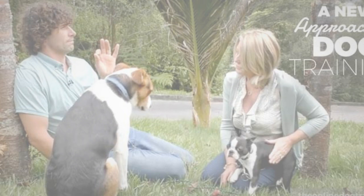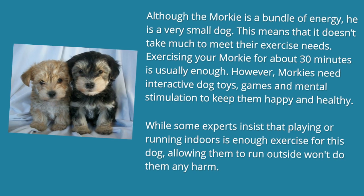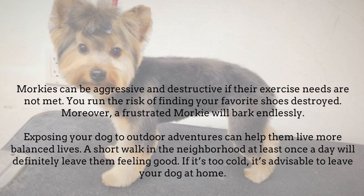Morkie Exercise Needs. Although the Morkie is a bundle of energy, he is a very small dog. This means that it doesn't take much to meet their exercise needs. Exercising your Morkie for about 30 minutes is usually enough. However, Morkies need interactive dog toys, games and mental stimulation to keep them happy and healthy. While some experts insist that playing or running indoors is enough exercise for this dog, allowing them to run outside won't do them any harm. Morkies can be aggressive and destructive if their exercise needs are not met. You run the risk of finding your favorite shoes destroyed. A frustrated Morkie will bark endlessly. Exposing your dog to outdoor adventures can help them live more balanced lives. A short walk in the neighborhood at least once a day will definitely leave them feeling good. If it's too cold, it's advisable to leave your dog at home.